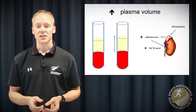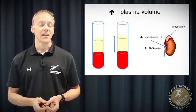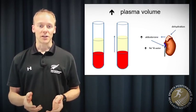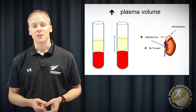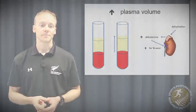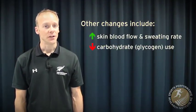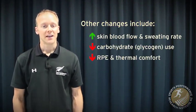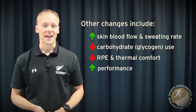Both of these adaptations are likely related to the dehydration-induced plasma volume expansion that happens with heat acclimation — well documented. As depicted here, the adrenal cortex detects this dehydration and increases aldosterone production, which causes the kidney to retain both sodium and water and elicit some of these adaptations. We also find a greater skin blood flow and sweating rate to rid excess heat, a reduced reliance on carbohydrate or glycogen as a metabolic fuel, and we use more fat instead. Exercise feels easier, and we feel cooler.